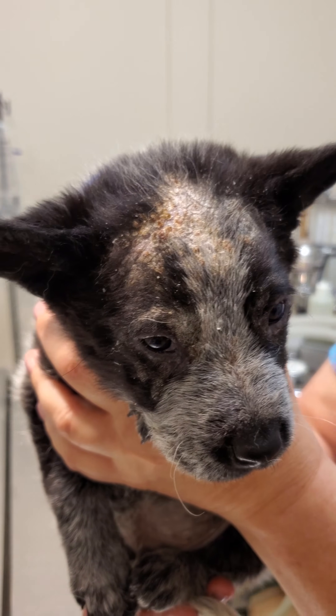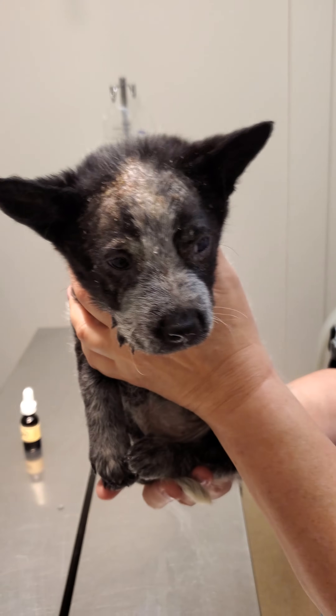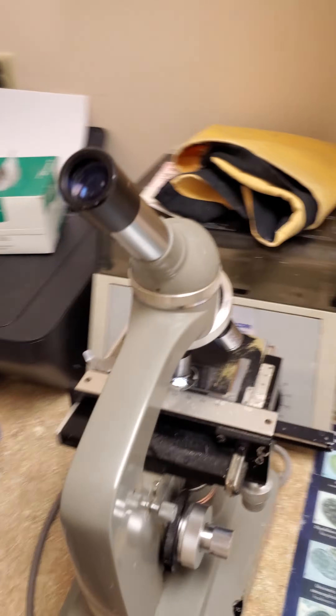I'm going to show you a video of that skin scraping. I'll walk in and we'll show you the video of this mite real quick. Hopefully we can see it on here.